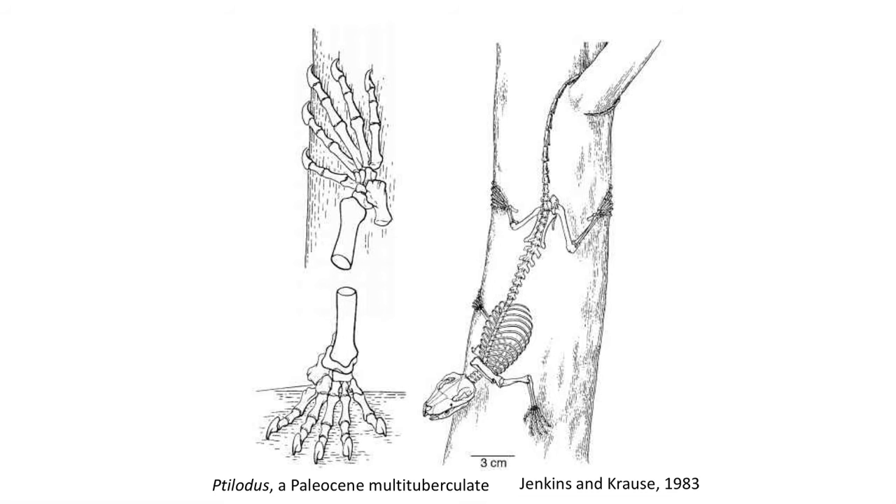They were not the first mammals to live in the trees — during the Cretaceous, multi-tuberculate mammals lived in the trees and had developed specialized teeth to open hard nuts as well.